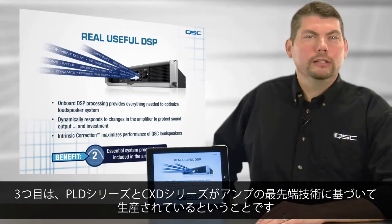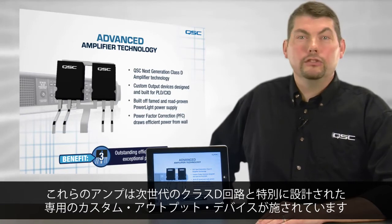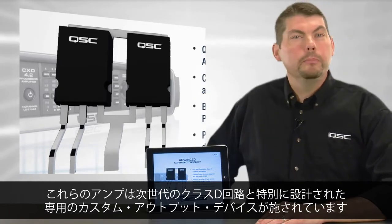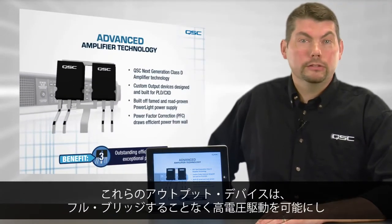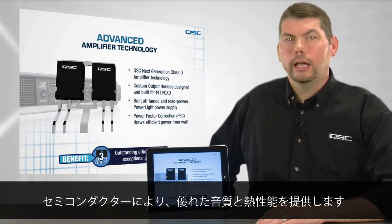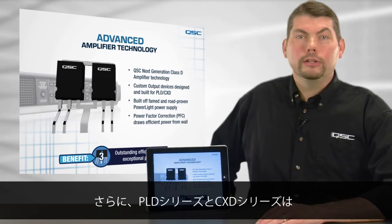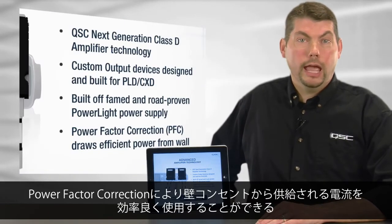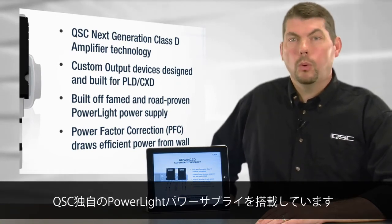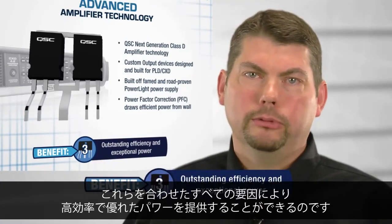Third, PLD and CXD are built on advanced amplifier technology. These amplifiers feature a next-generation Class D amplifier design with custom output devices specifically designed and built for these new amps. These output devices enable high-voltage operation without needing a full bridge, and offer superior audio quality and thermal performance due to the co-location of the semiconductors. The PLD and CXD also utilize QSC's famed and road-proven PowerLite power supply with power factor correction for efficient current draw from the wall. All of these factors combine to provide outstanding efficiency while delivering exceptional power.